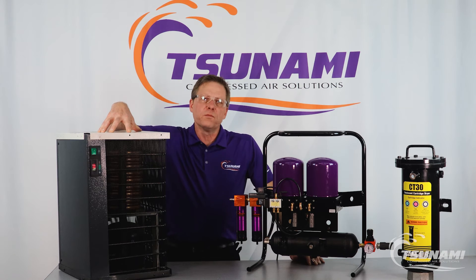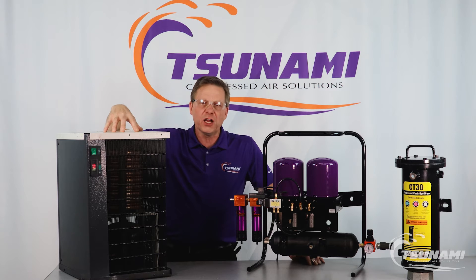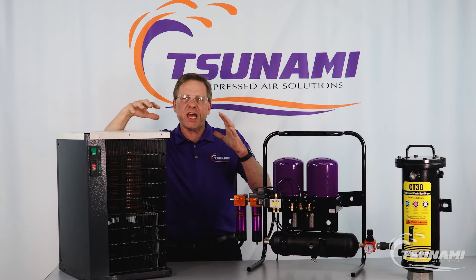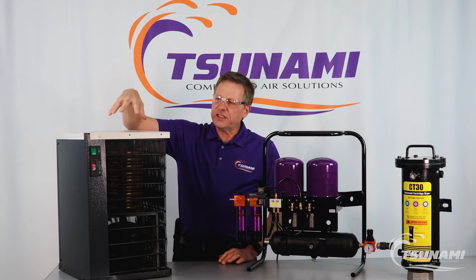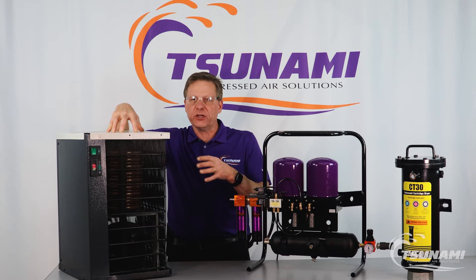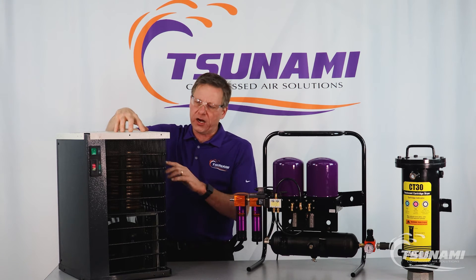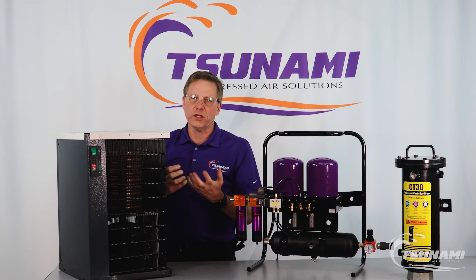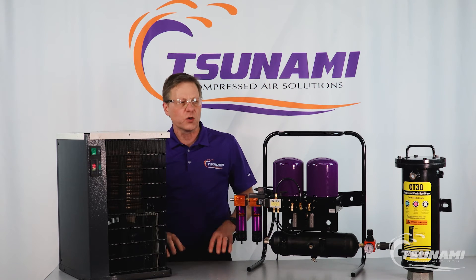Refrigerated dryers are the most common drying systems on the market. They are used in big industrial, small industrial, and automotive applications — wherever. What they do is take the physical compressed air being generated by a compressor and physically cool it. As you cool compressed air, no different than cooling humidity on a summer day with your ice cold glass of lemonade, the humidity around that cold air — in this case going through a heat exchanger — is going to physically condense water vapor, turn it into a liquid, and a water separator removes that liquid before the air goes downstream.